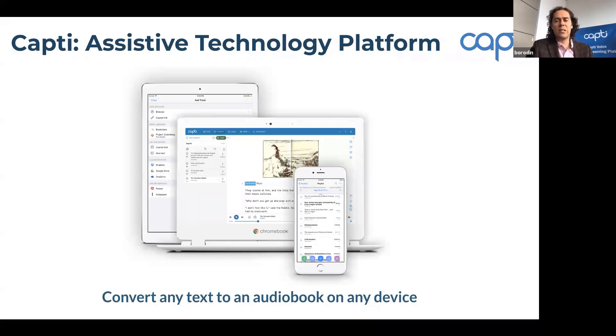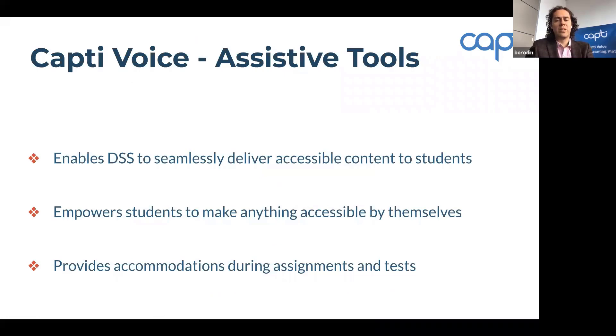I'll show you how you can use Capti with Access Text Network. Capti is an assistive technology platform and at its core it enables you to convert any text to an audio book on just about any device — we support Chromebooks, Windows, Mac computers, iPhones, iPads, and you can use the online version on Android tablets. Besides that, Capti provides numerous accommodation and productivity tools for disability support centers, faculty, and students. Today I want to focus on three key areas: seamlessly delivering books to students, empowering students to make anything accessible independently, and providing accommodations during assignments and tests.